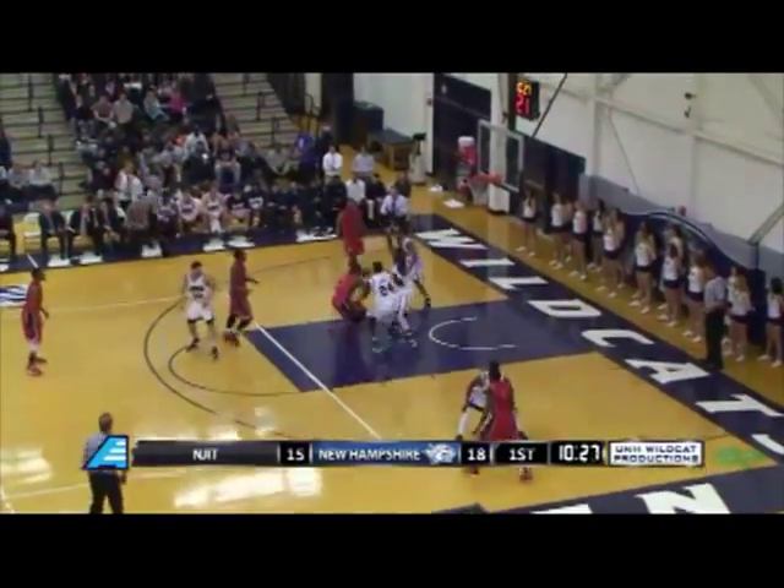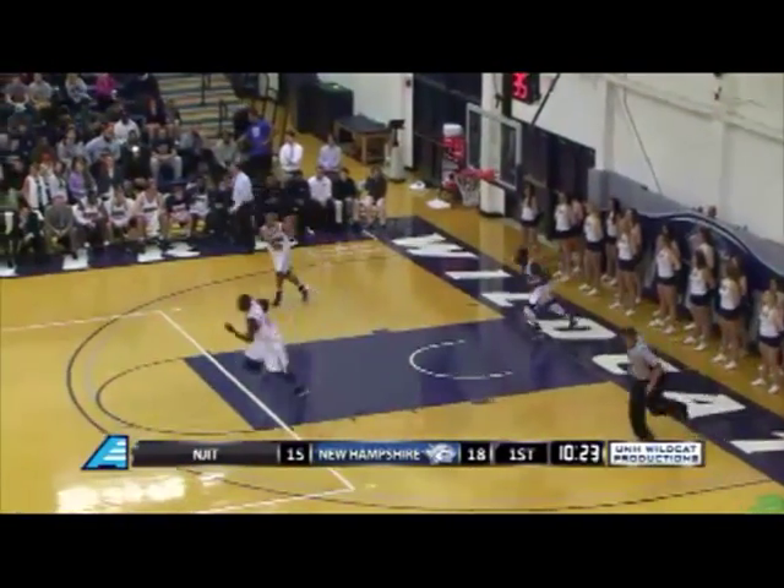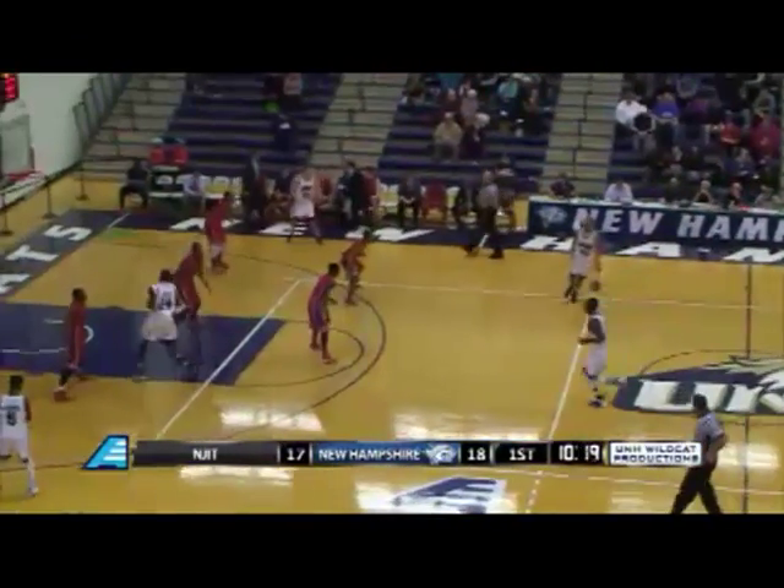Now comes back to the high post. Smith spins his man, goes into the paint, tries the six-foot jumper — got it again. I mean, this guy doesn't miss much. I'm not challenging Terrence Smith in a game of course. Are you kidding me?